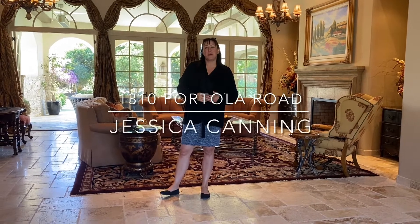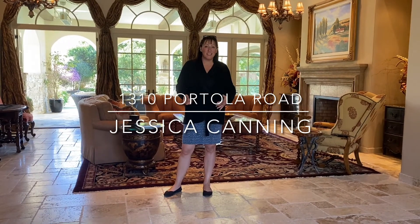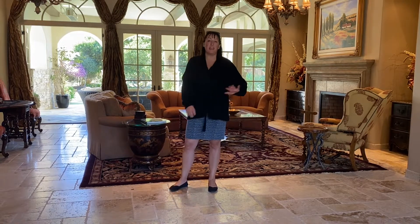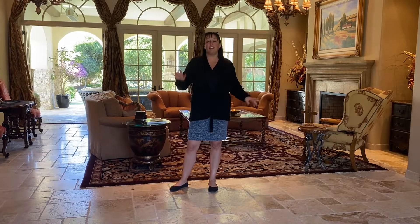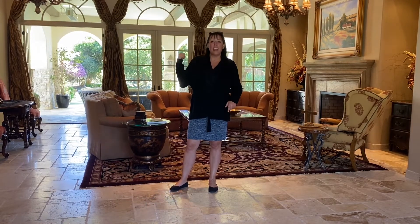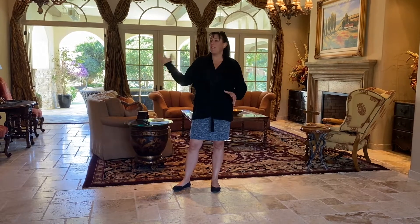Hi, Jessica Canny with Canny and Properties here at our new listing at 1310 Portola Road, just around the corner from the lodge at Pebble Beach. Now this property is an entertainer's paradise. You have a great living room right behind me, primary and two offices on the main level with a game room, and over an acre and a half of land with private putting green and lots of great activities outside.